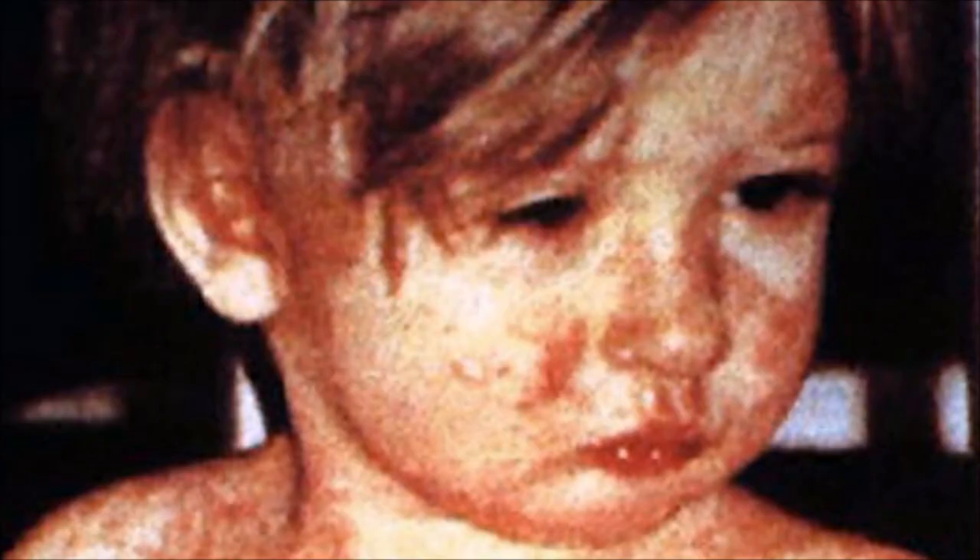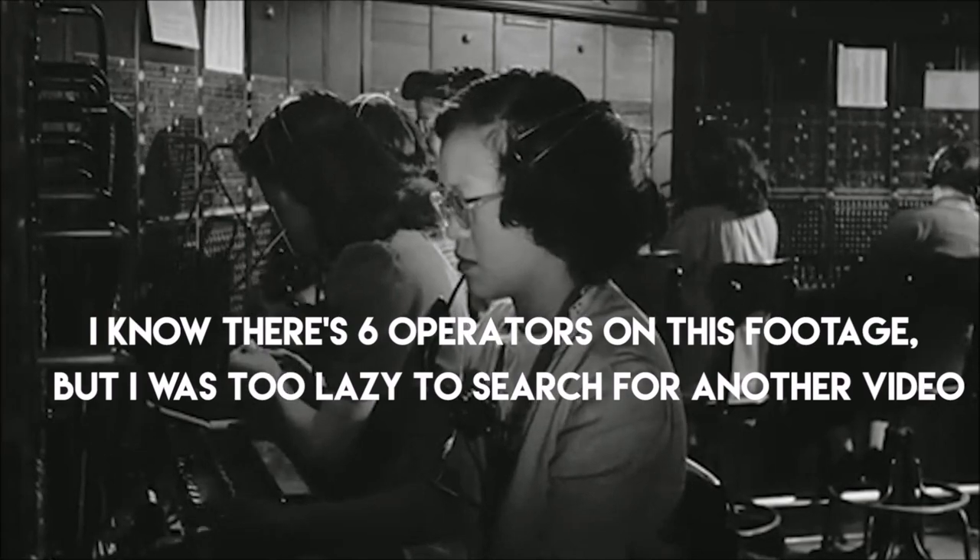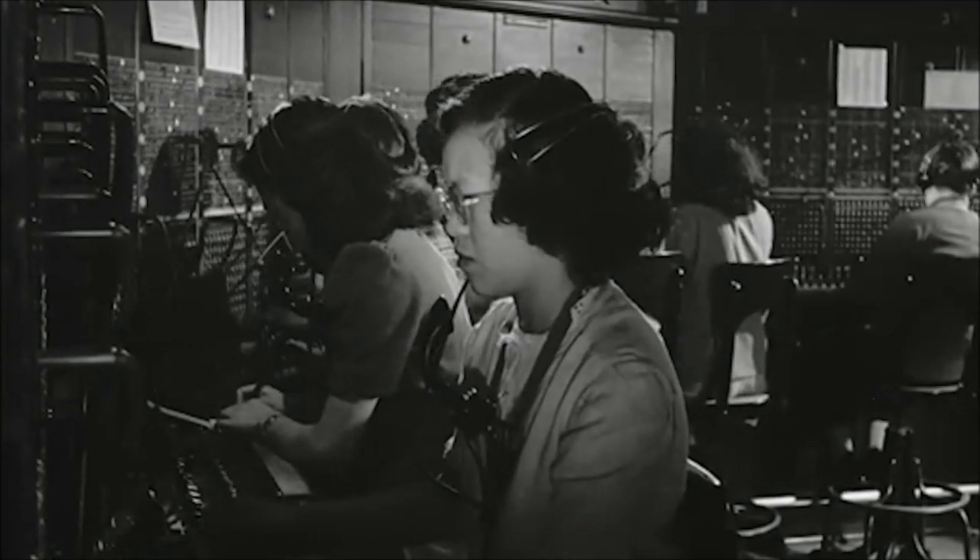So how did phone numbers come into place? Well, in 1879, there was a measles epidemic in the US. In the city of Lowell, Massachusetts, there were only four switchboard operators working at the central office at that time.